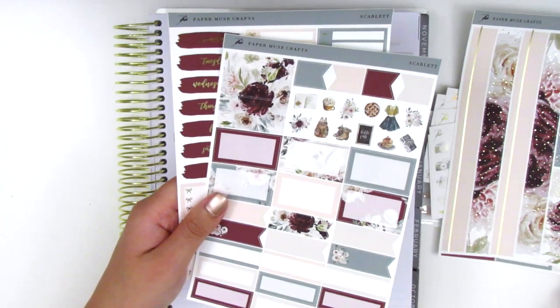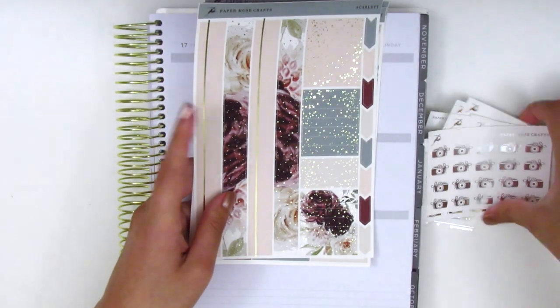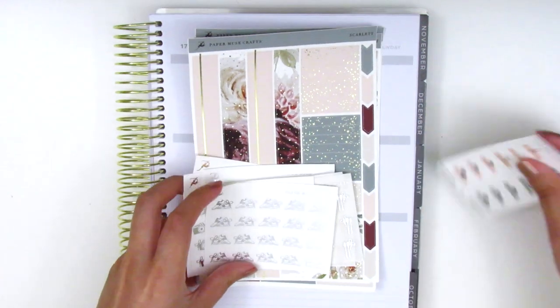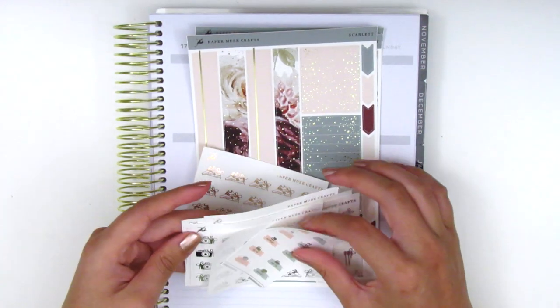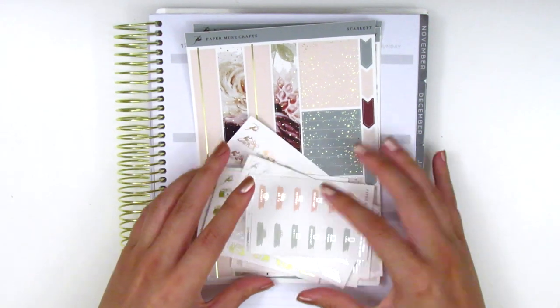That's everything I picked up from Paper Muse Crafts. I haven't purchased from her in a while — I just realized. I'm really excited to pull this stuff into my planning. I'm probably going to start using some of these foiled icons in my next spread, so definitely be on the lookout for them.